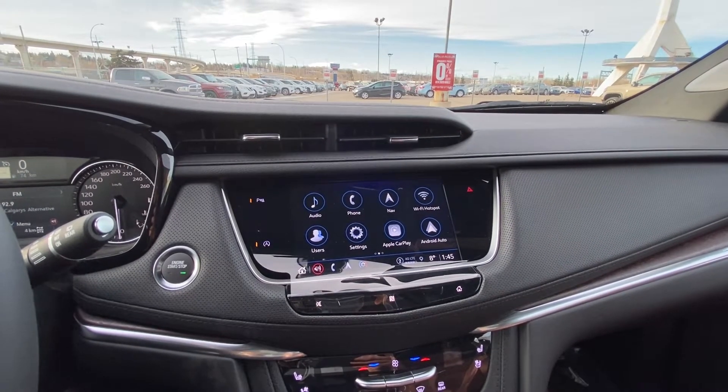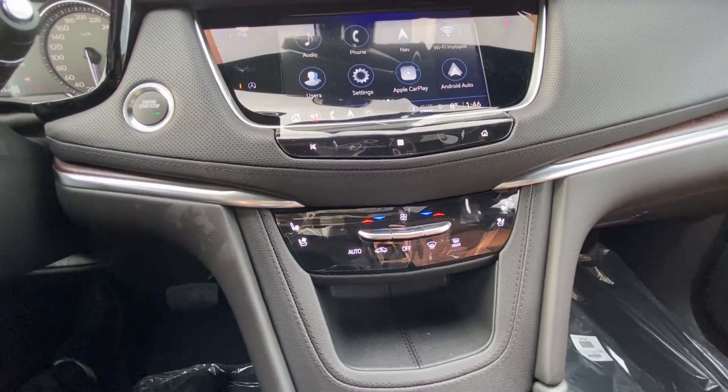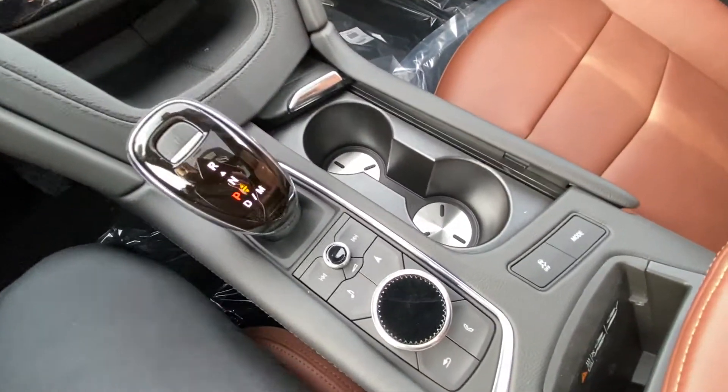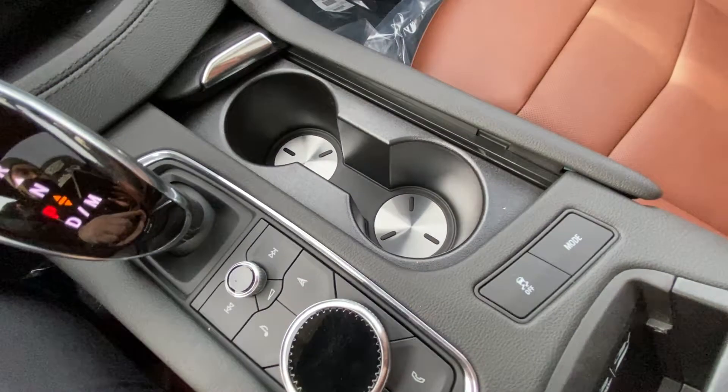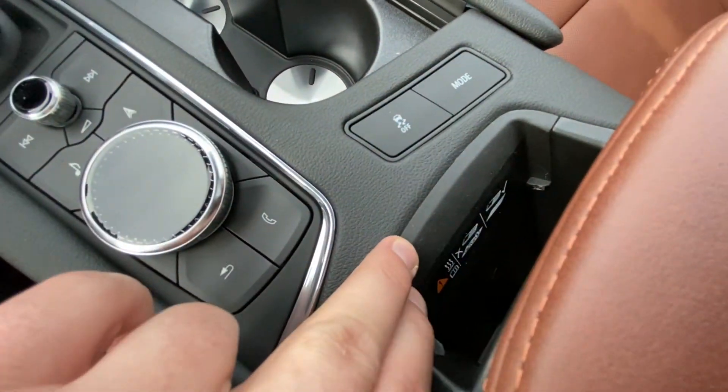You have navigation, Apple CarPlay, Android Auto, dual zone climate control with heated and ventilated front seating, and an automatic shifter knob. Navigation and audio controls are here along with traction control, all-wheel drive mode selection, and a wireless charging pocket right here.